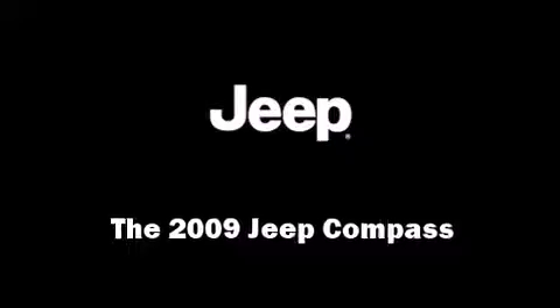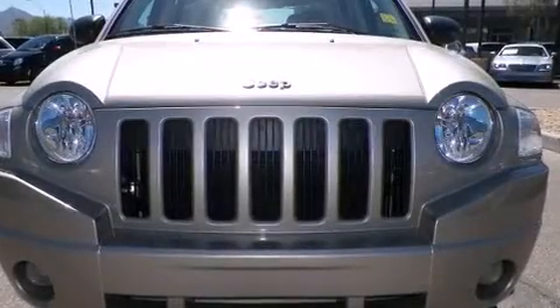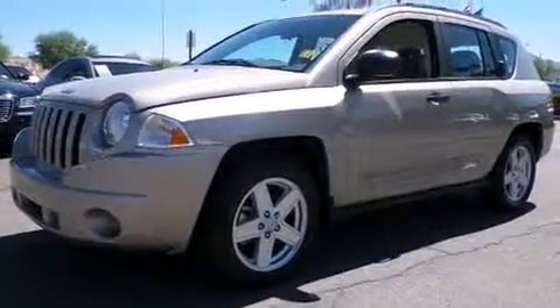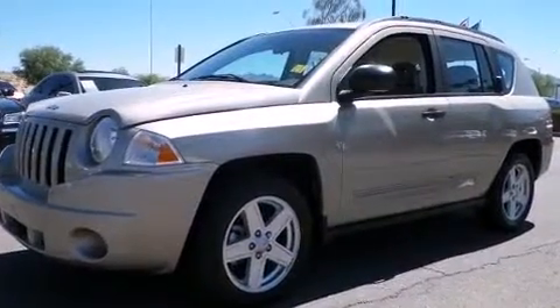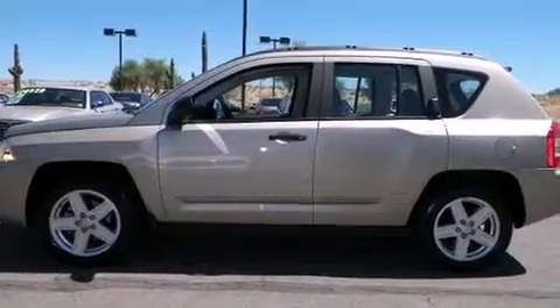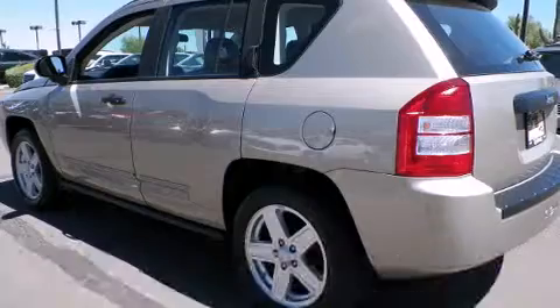Take command of the road in the 2009 Jeep Compass with fewer than 50,000 miles on the odometer. This four-door sport utility vehicle prioritizes comfort, safety, and convenience. Smooth gear shifts are achieved thanks to the two-liter four-cylinder engine, providing a spirited yet composed ride and drive.